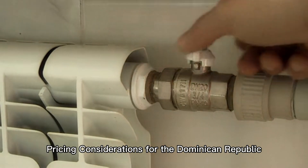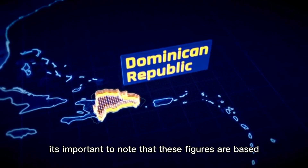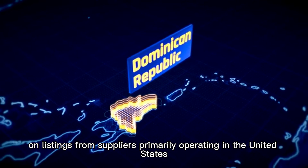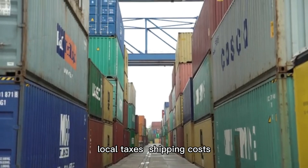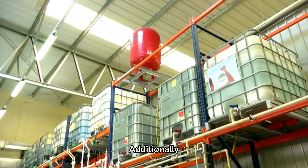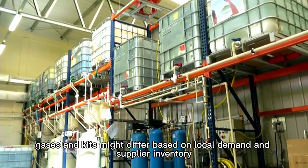While the above prices provide a general overview, it's important to note that these figures are based on listings from suppliers primarily operating in the United States. In the Dominican Republic, prices for calibration kits and gases may vary due to factors such as import duties, local taxes, shipping costs, and currency exchange rates. Additionally, the availability of specific calibration gases and kits might differ based on local demand and supplier inventory.